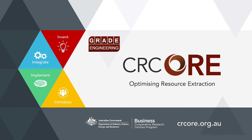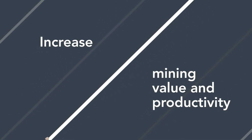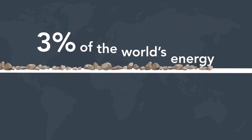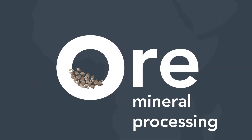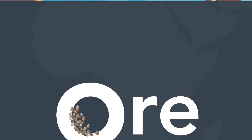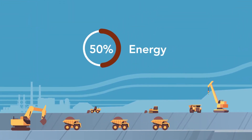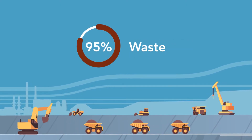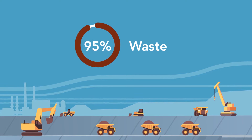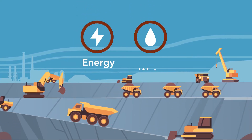The Cooperative Research Centre for Optimising Resource Extraction is working to increase mining value and productivity. Currently, up to 3% of the world's energy is consumed in the crushing and grinding of ore for mineral processing. On mine sites, this process accounts for more than 50% of energy use and at least 10% of the production costs. More than 95% of material processed through the mill is waste, consuming large amounts of energy and water.